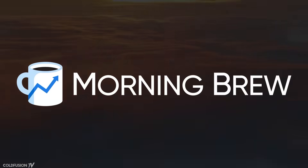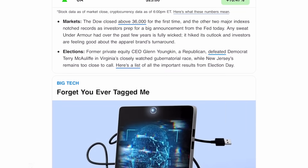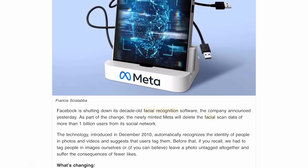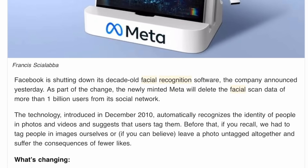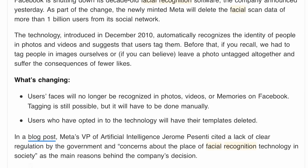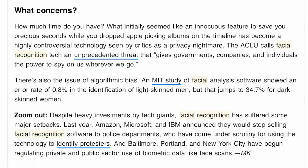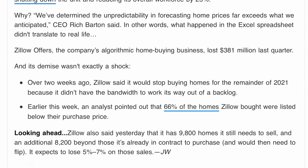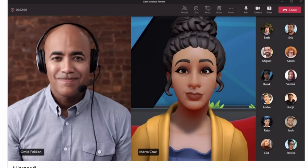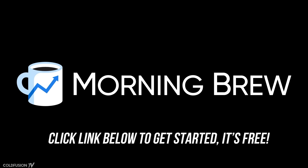Here's a news update brought to you by Morning Brew. After a decade of use, Meta is retiring its facial recognition software on Facebook users' profiles. The company will delete the facial scan data of more than a billion users from its social network. This comes after long-standing calls of potential privacy violations and government abuse over the facial recognition technology. If you're interested in science, technology, business, or finance, Morning Brew is the news aggregator for you. It compiles all of the news into your inbox daily — easy to digest and gets you up to speed in just 5 minutes. Click the link below to sign up; it's free and takes just 15 seconds.